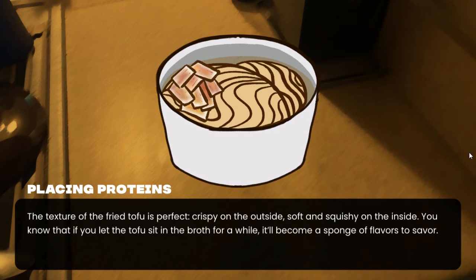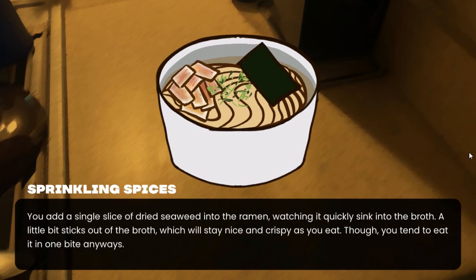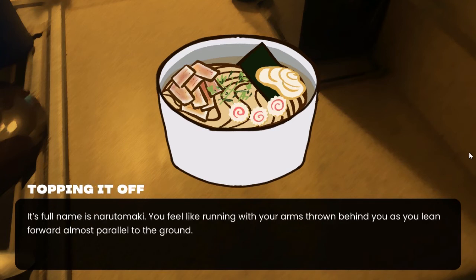Fried tofu is perfect — crispy on the outside, soft and squishy on the inside. If you let the tofu sit in the broth for a while, it becomes a sponge of flavor. You're lucky not to have the gene that makes cilantro taste like toothpaste. You add a single slice of dried seaweed into the ramen, watching it quickly sink into the broth — a little bit sticks out and stays crispy. You add a little kewpie mayo from the bottle — satisfyingly squishy. Its full name is narutomaki, and you feel like running with your arms thrown behind you, leaning forward almost parallel to the ground — the Naruto Uzumaki.